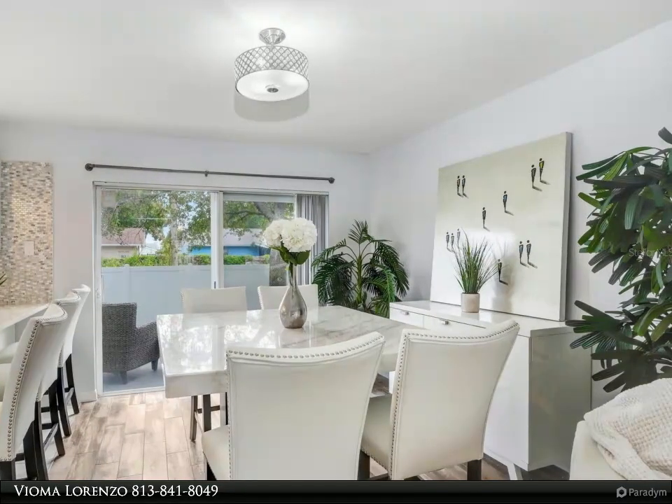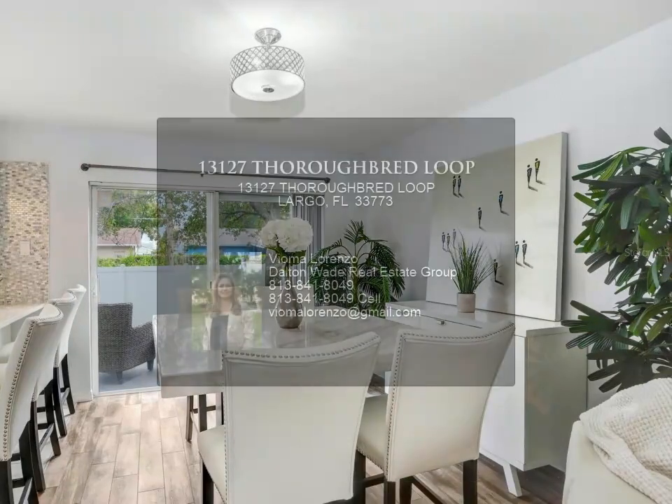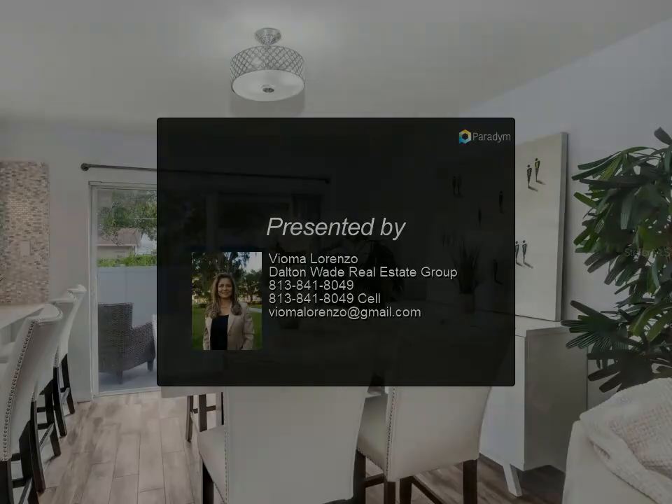Don't miss out on the opportunity to own this fully renovated townhome. It's the perfect blend of style, convenience, and quality craftsmanship. Schedule a viewing today and make this your new home.